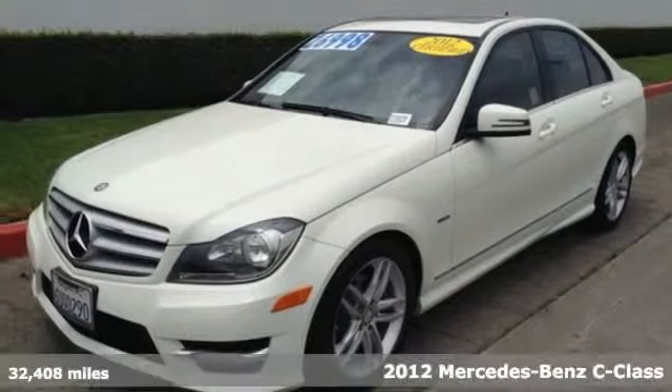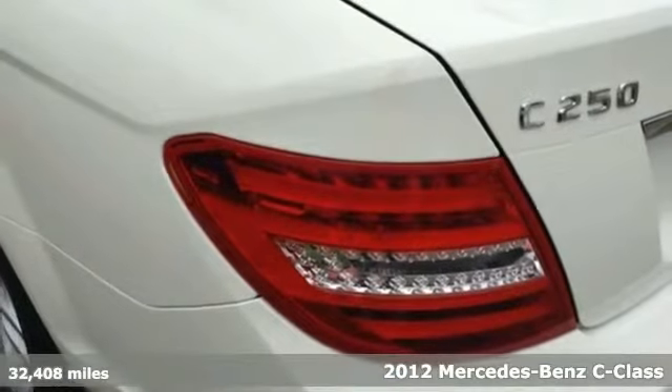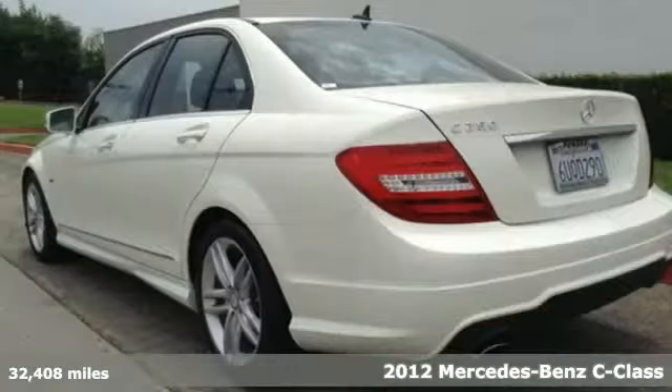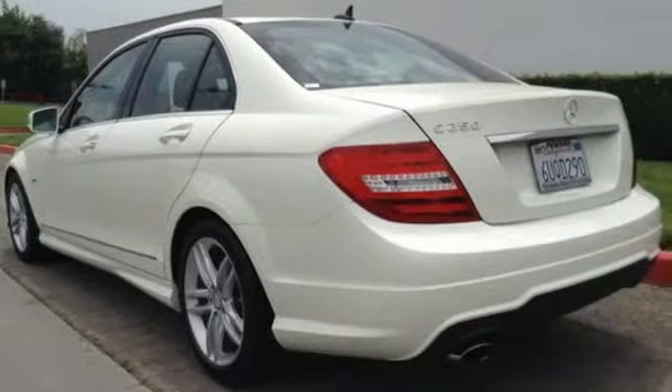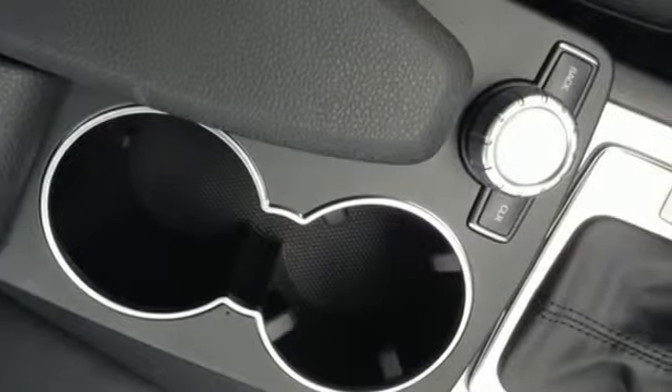It's a 2012 Mercedes-Benz C-Class. No matter where the road might take you, know you and your passengers will remain protected and comfortable in this car. It comes with climate control, a power moon roof, multiple airbags, speed sensing steering, a CD player and anti-lock brakes.